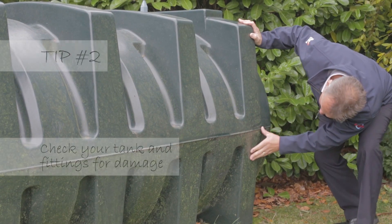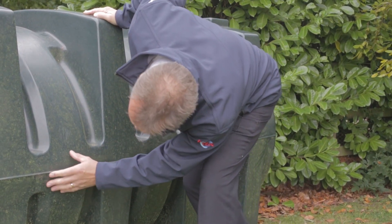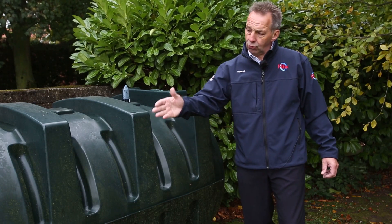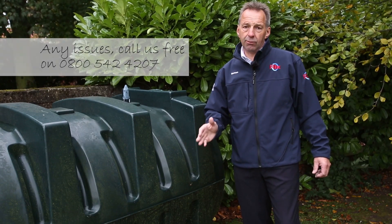Today is a damp day, but if there was a leak from this tank you would be able to smell the kerosene that's held within it. Usually also if there was any leakage, you could look down at the grass, look at the shrubbery beside it, and if there was anything dying back it would be a fair indicator that there was a problem with spillage of oil.